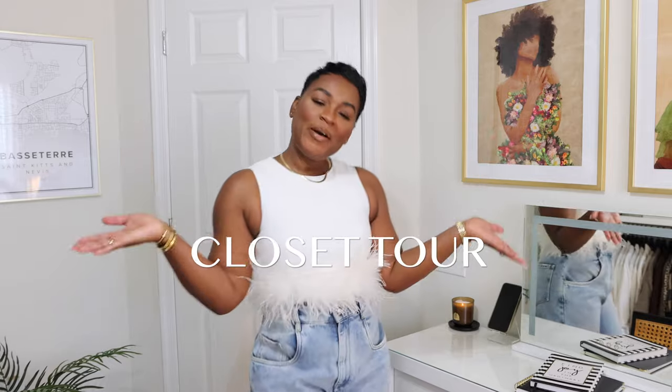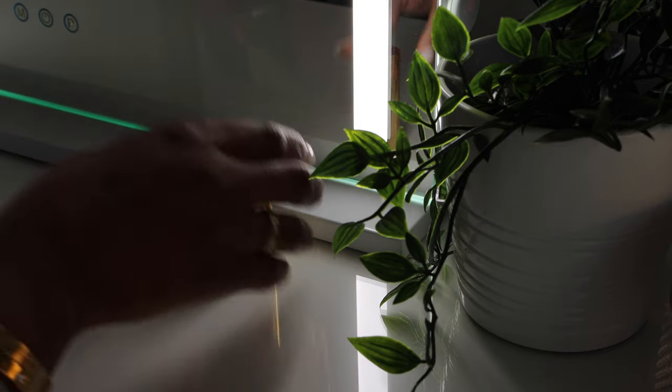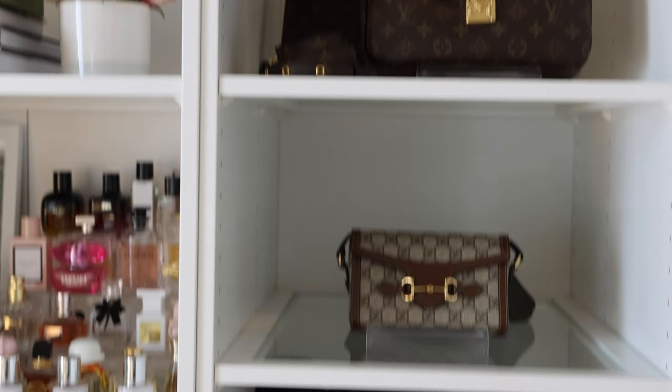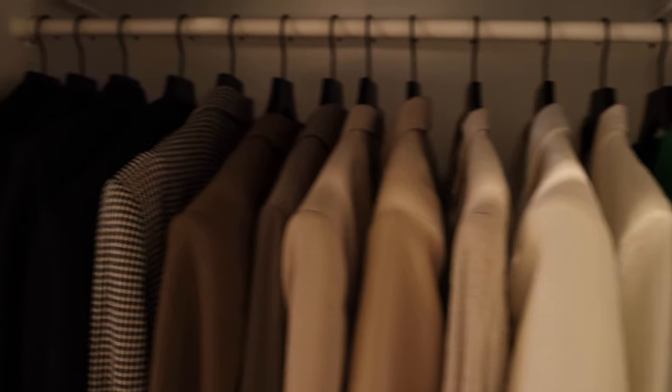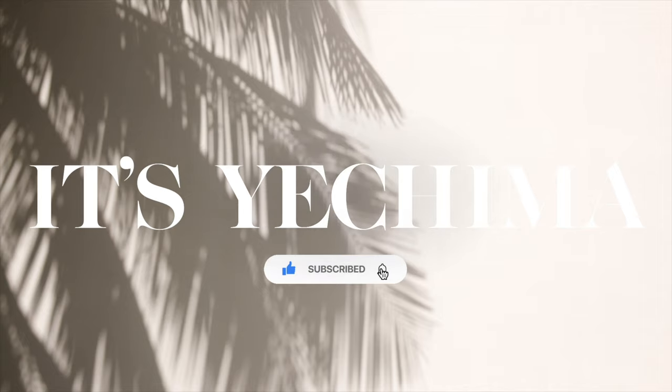Hi, hello gorgeous people. Welcome back to my channel and welcome to my closet tour. Hello beautiful, welcome back to my channel. It's Yishima. If you're new here, I create fashion, lifestyle, and home decor videos. If you're into that type of thing, please consider subscribing and don't forget to like, comment, share — do all the good things because I would love to have you back.